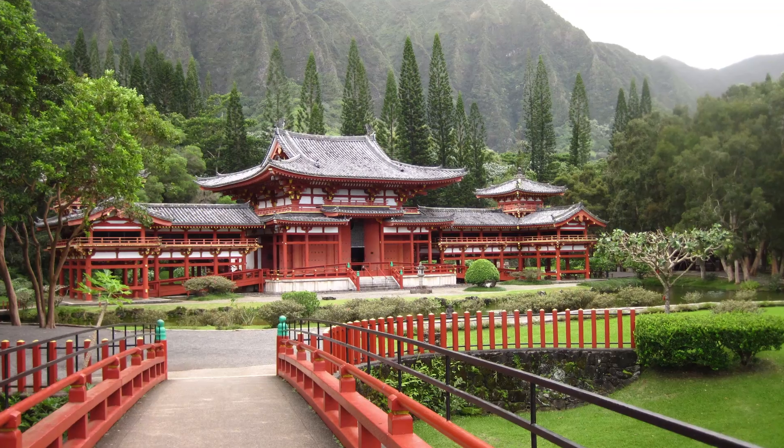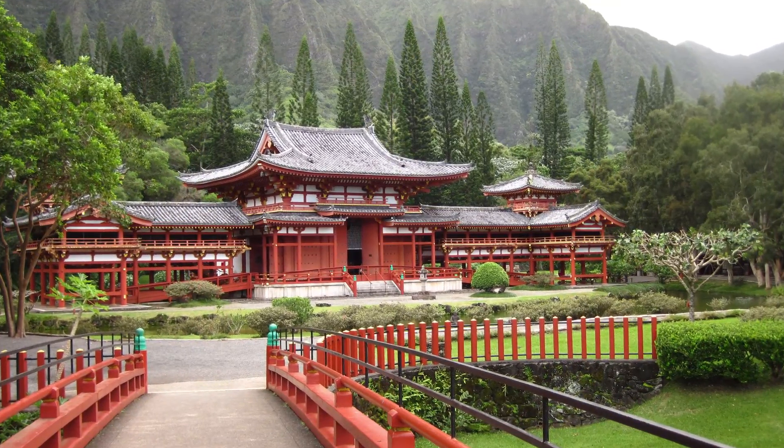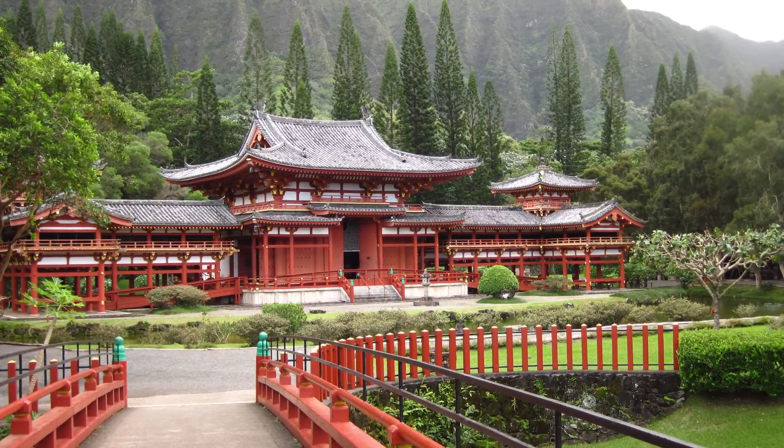It most closely resembles one of the temple garden styles. The temple gardens typically in Japan are attached to a temple. They're rectangular in shape and the long axis of the garden is generally perpendicular to the direction of the viewer.